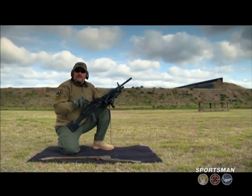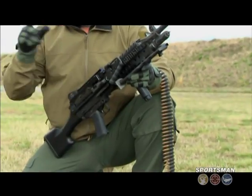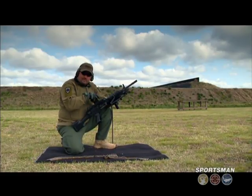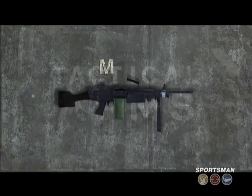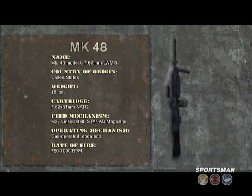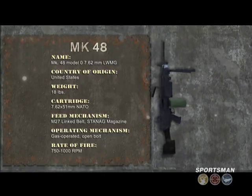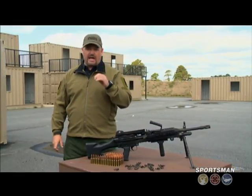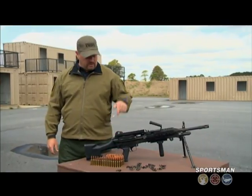This is the FN Mark 48 7.62-millimeter belt-fed machine gun, the death-dealer of naval special warfare. To quote Mark Lasky, it just keeps shooting, and the enemy just keeps dying. The Mark 48 is based on the Mark 46, which in and of itself is a lightweight adaptation of the M249 SAW chambered in 5.56 NATO. The Navy SEALs had fielded a number of lightweight machine guns based on the USM-60 design over the years, and after seeing the success of the Mark 46, they wanted a .30-caliber bigger brother, and this is what they got.